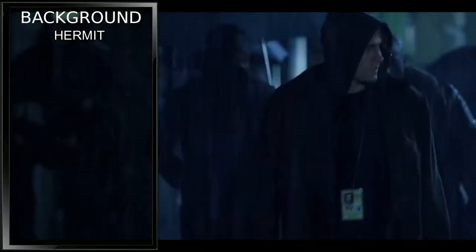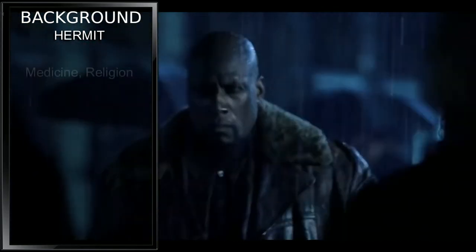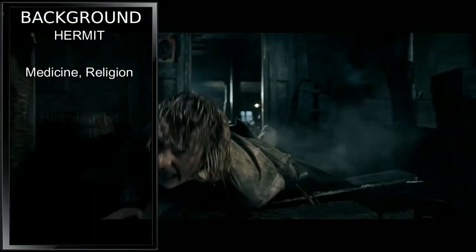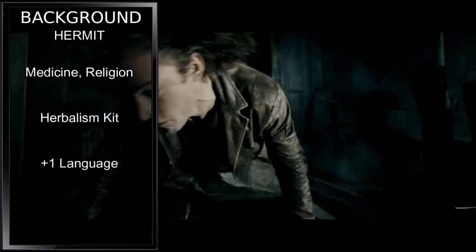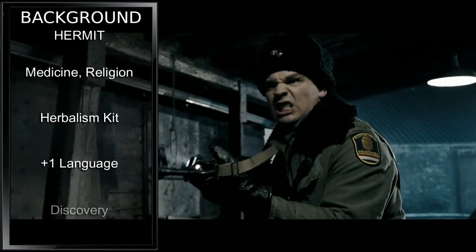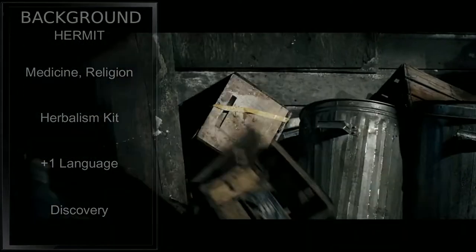Sadly, there is not a medic or doctor background, so we'll be going with Hermit. As was stated in the first Underworld, as an intern he works around the clock and doesn't have much of a life. This gives us proficiency with the medicine and religion skills, proficiency with the herbalism kit, one additional language of our choice — pick whatever suits your campaign — and for our feature, we gain Discovery. You'll have to work with your GM to determine what this unique and powerful discovery is, though.